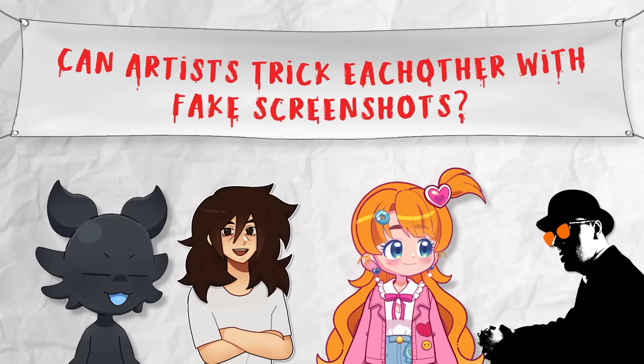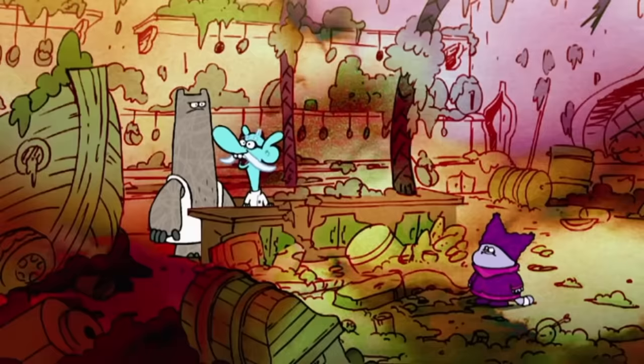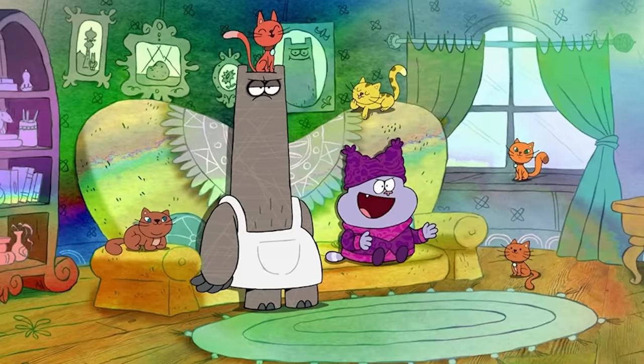So the first screenshot I wanted to fake was from the show Chowder. I don't know if any of you guys have heard of it, but that was one of my favorite childhood shows. It's just so zany and whimsical, and it's known for breaking the fourth wall all the time. I love the style as well. So let me show you the screenshots I've got here.